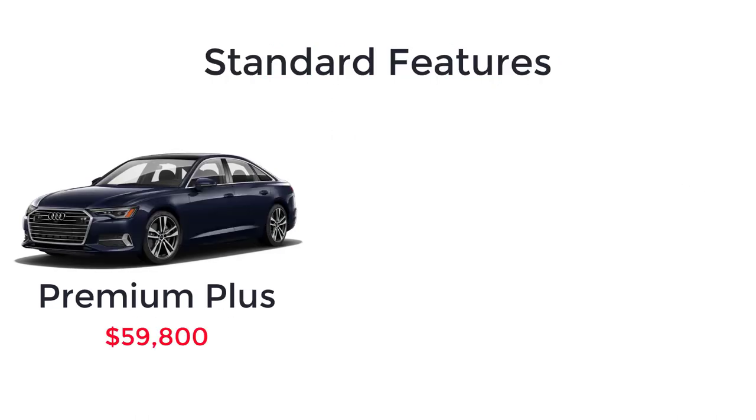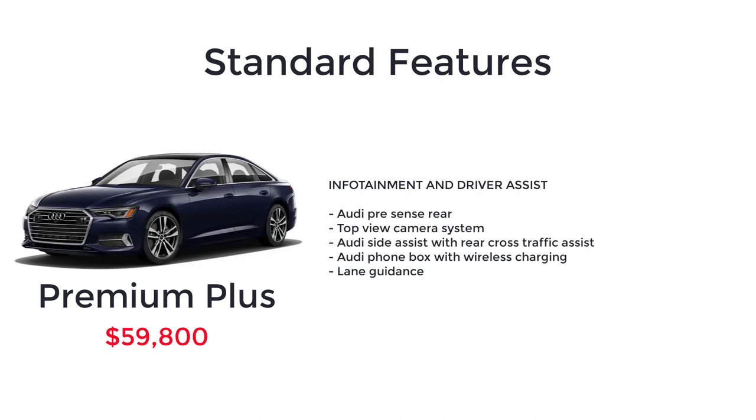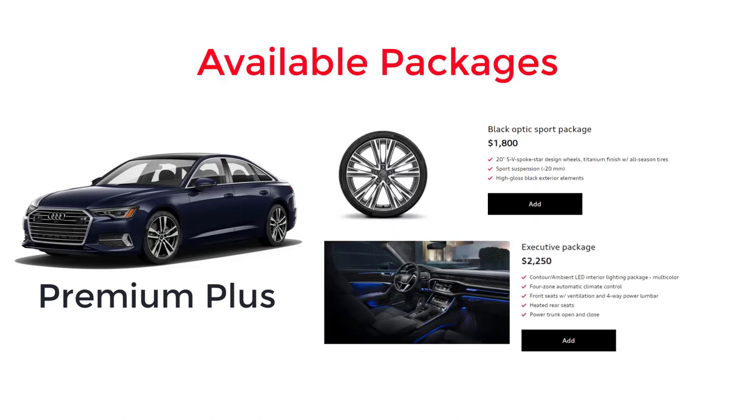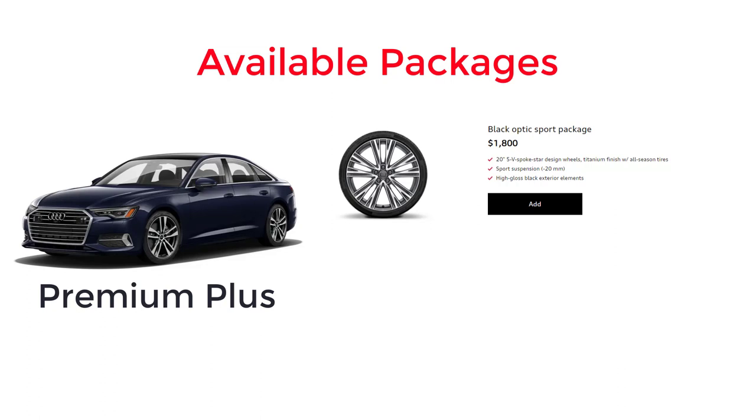The Premium Plus has an MSRP of $59,800. This trim builds on the A6 Premium with a Bang & Olufsen 3D premium sound system, Audi pre-sense rear, top view camera system, Audi side assist with rear cross traffic assist, Audi phone box with wireless charging, lane guidance, and adaptive cruise assist. The Premium Plus also has two available packages: the Black Optic Sport package already covered, and the Executive package.